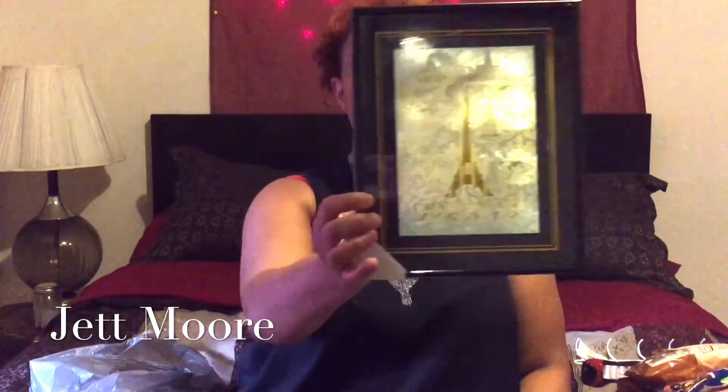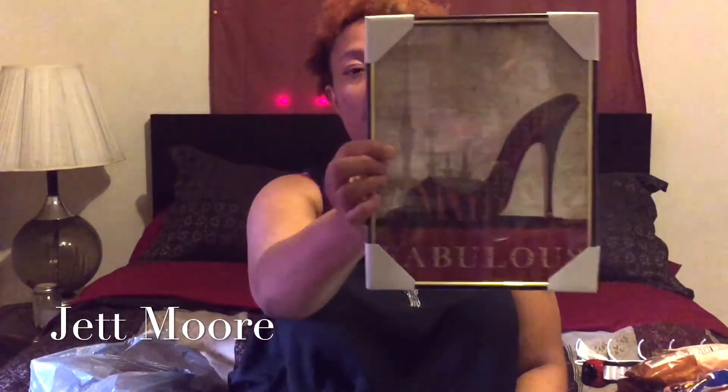Then I got four pictures. I got this picture of the Eiffel Tower — my living room is Eiffel Tower themed so I thought that would look good. Then I got this picture of a shoe that says fabulous. Then I got two ready-made picture frames. I'm going to put my kids' school pictures in them.